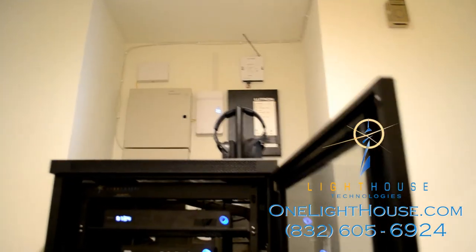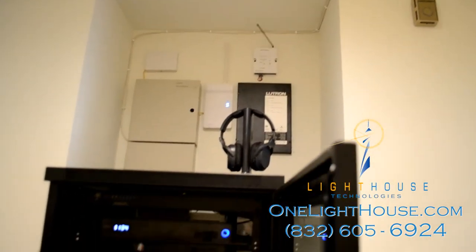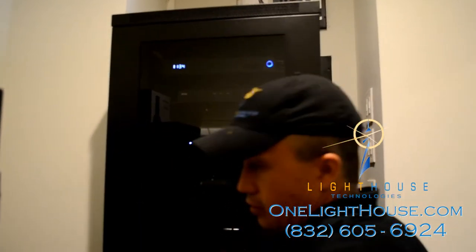For the owner of this Woodlands condo, we also installed headphones where he can listen to what's playing in any of the zones in his home. It's also secure from power surges due to the industrial-grade surge protection installed on this server rack.